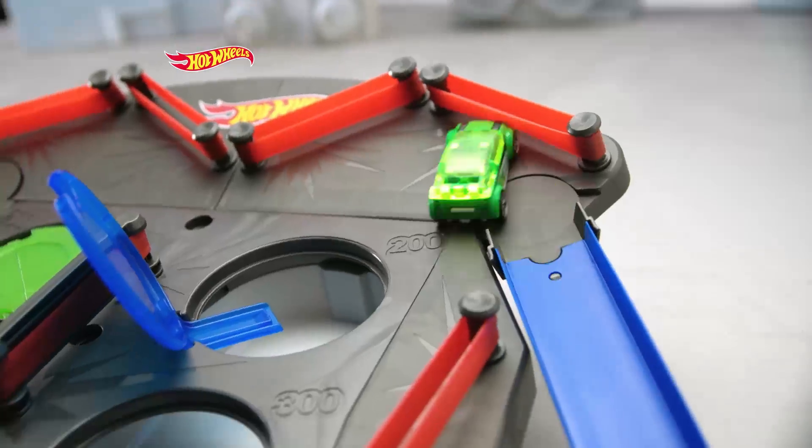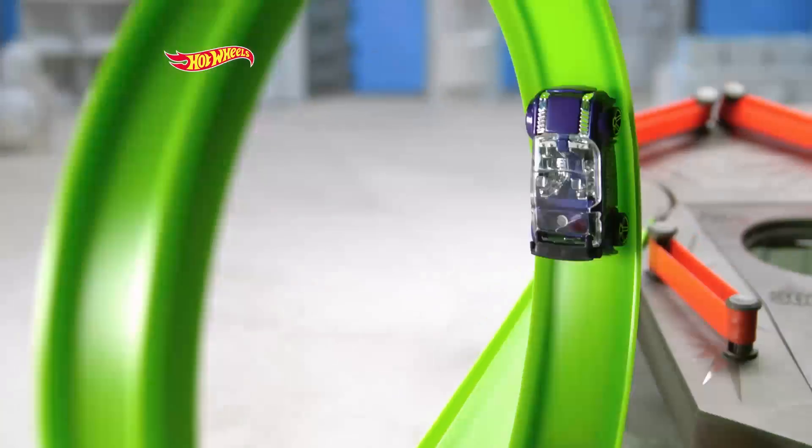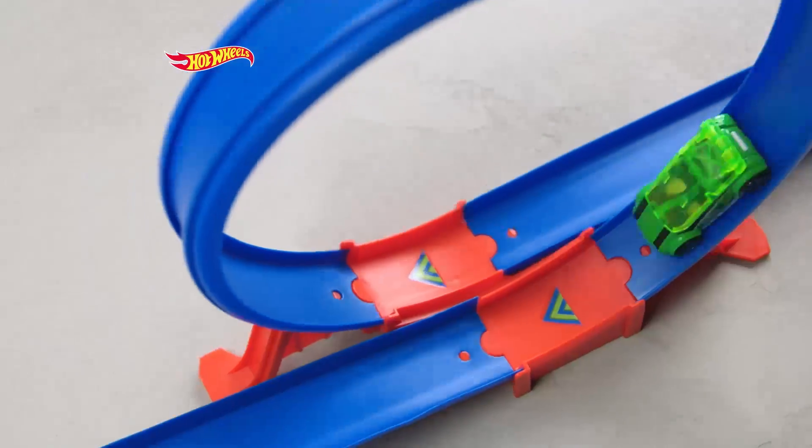Try different angles to get more points. But it's not over yet. That was amazing! Adjust the barriers for the most difficult shot.